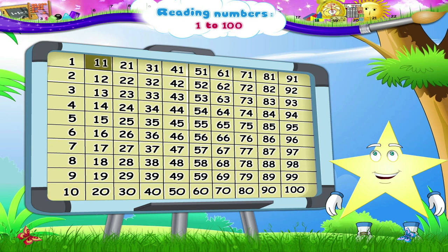11, 12, 13, 14, 15, 16, 17, 18, 19, 20. Here is 21.